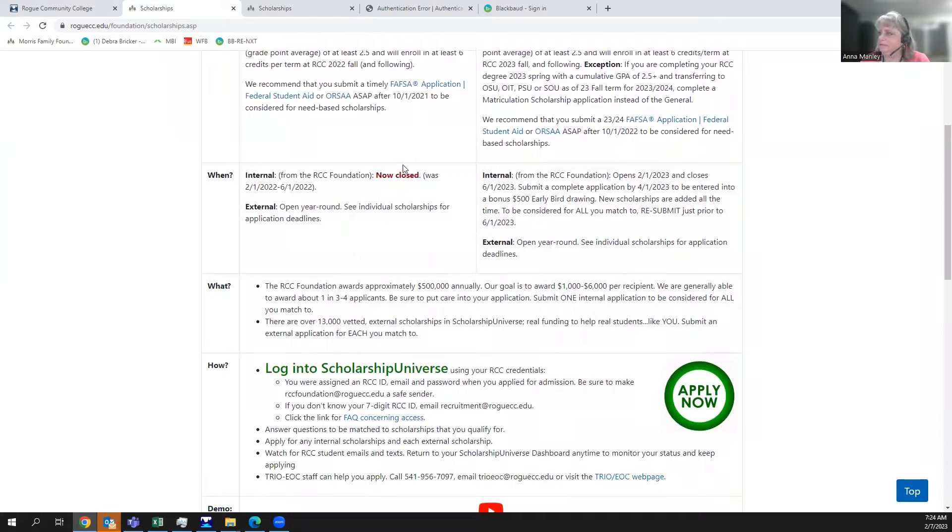The application for the 23-24 school year opened on February 1, and the deadline to apply is June 1. If you complete the application by April 1 — April Fool's Day — your name will be entered into a bonus drawing for a $500 early bird bonus. We recommend applying early. External scholarships, such as those from Coca-Cola or Walmart, are also housed within Scholarship Universe and can be applied for year-round.